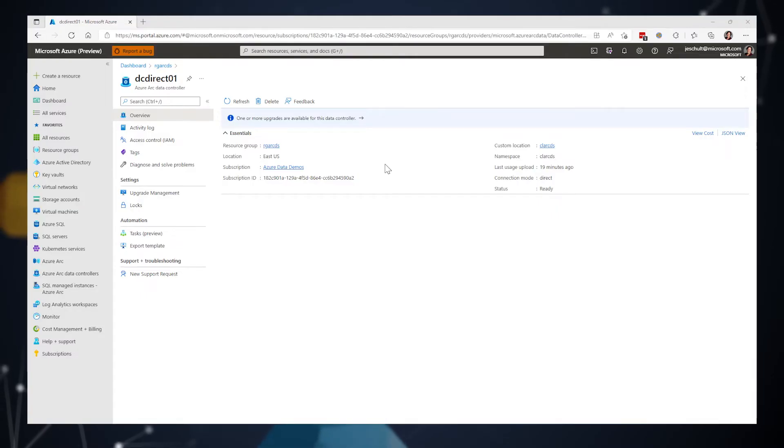We've prepared a couple of demos to show how this works: one for the SQL Managed Instance upgrade, and one for the Azure Arc data controller itself. Let's start by taking a look at the in-place upgrade of the data controller. In this demo, I'm going to show you how to view available upgrades for your data controller and perform the upgrade on the Azure portal.